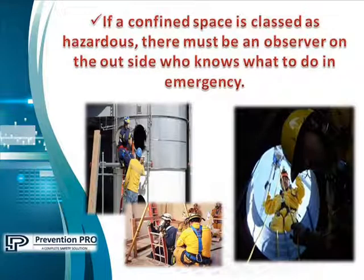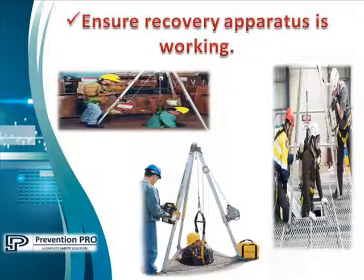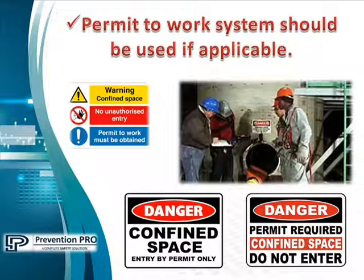If a confined space is classed as hazardous, there must be an observer on the outside who knows what to do in an emergency. Ensure that recovery apparatus is working, and a permit-to-work system should be used if applicable.